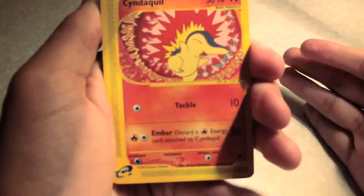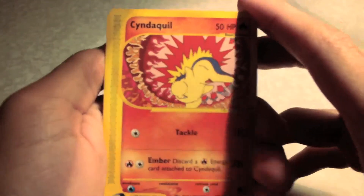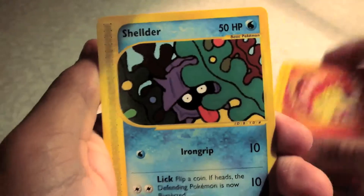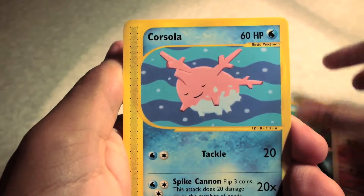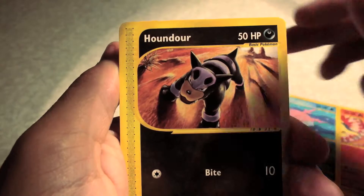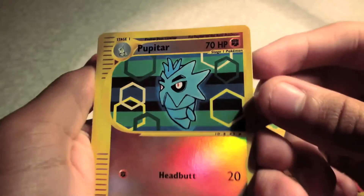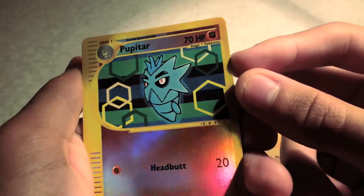Obviously there's no EXs in these sets, there's just holographics if you want to get something really rare. So we have a Cyndaquil — really cool artwork there — a Shellder, Corsola, a Houndour, a Larvitar. The reverse is a Pupitar, which is an uncommon, which is really cool.